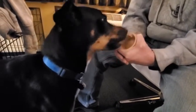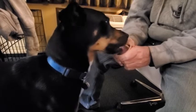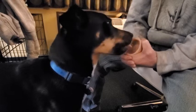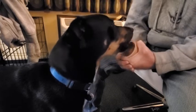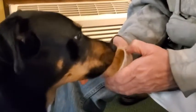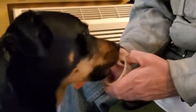Yum yum yum yum — is that good stuff, dog? I don't know how well you can see his tongue, but his tongue is brown from all the peanut butter.